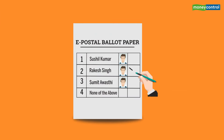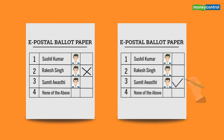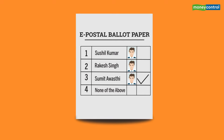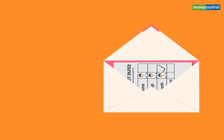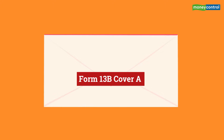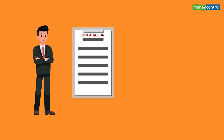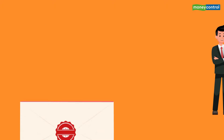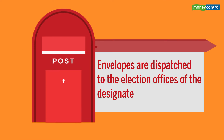Under postal ballot, the voter marks his or her vote by putting a cross or tick against the name of the candidate of his or her choice in an electronically transmitted ballot paper or ETBP. The voter then places the marked ballot paper inside a smaller envelope, closes the envelope by gum and pastes a label on the envelope. The voter also has to fill up a declaration, sign it and get it attested by an officer designated for attestation. The envelopes are dispatched through speedpost to the election offices of the designated constituencies.